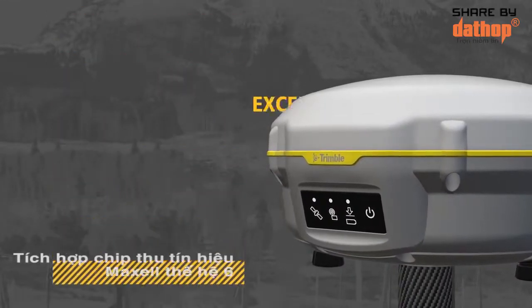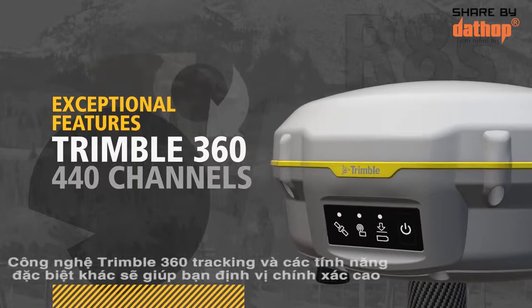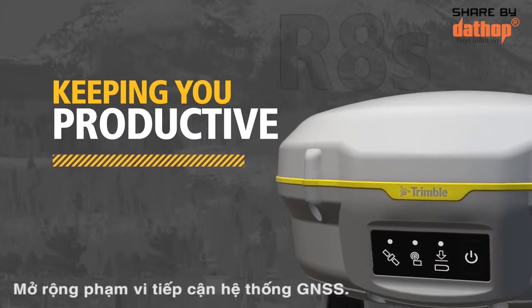Each Trimble R8S comes standard with integrated Maxwell 6 chips, Trimble 360 tracking technology, and more. All to keep you productive and expand the reach of your GNSS system.